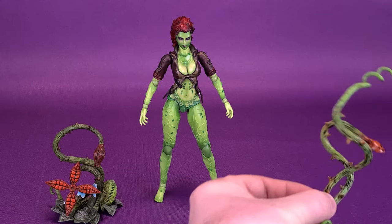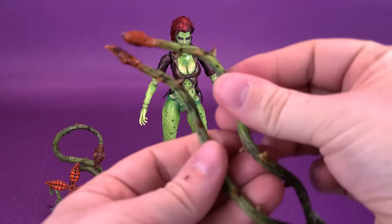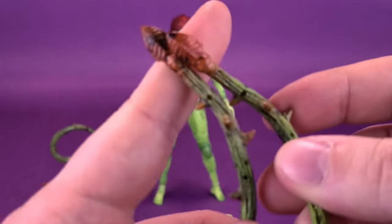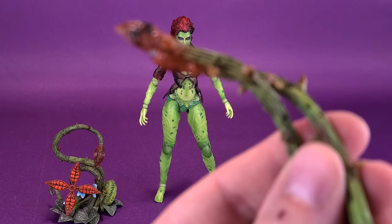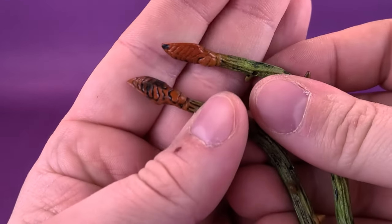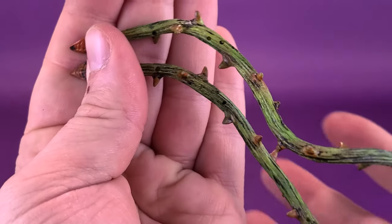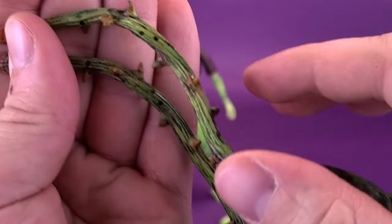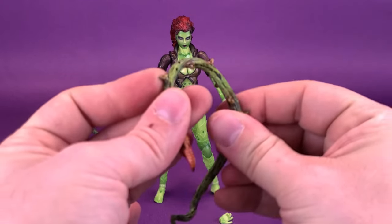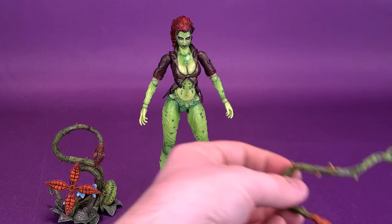She also comes with a couple of vines. The neat thing about the vines is that they're wire frames. The vines seem to be identical to one another with the same detailing on the ends — painted in a darker, warm caramel color with a little bit of additional black. Because they are wire-framed, you can bend and manipulate them and wrap them around Poison Ivy's frame, which is probably how I'm going to be displaying the figure. You get two vines included with her.